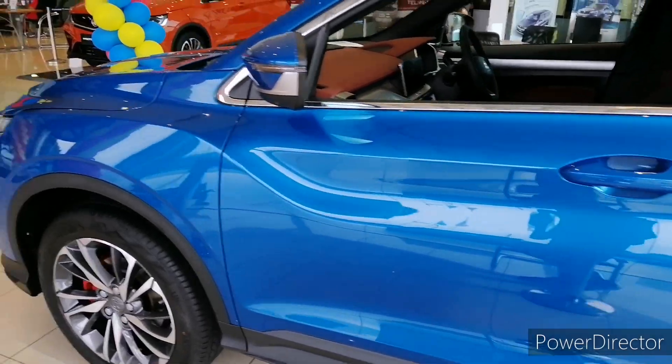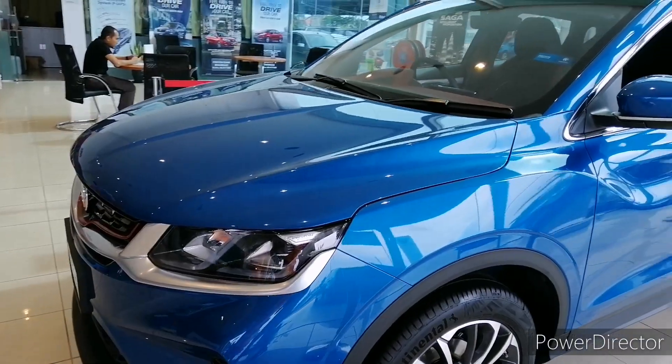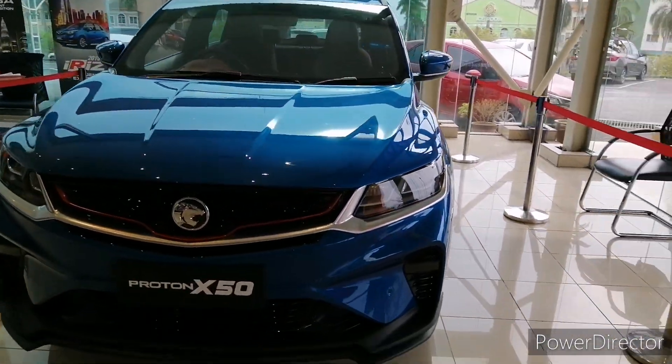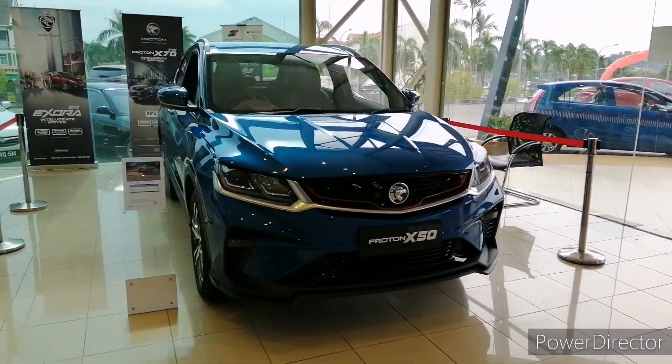So that's my walkaround video of the 2020 Proton X50 Premium. If you have any comments regarding the Proton X50 Premium, let me know in the comment section below. Be sure to subscribe, like, and share my videos.